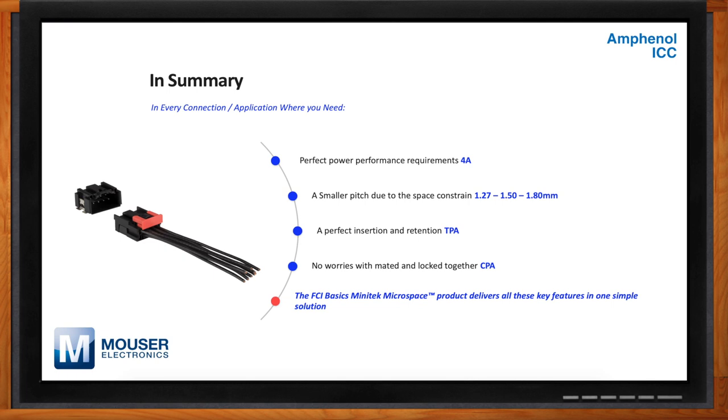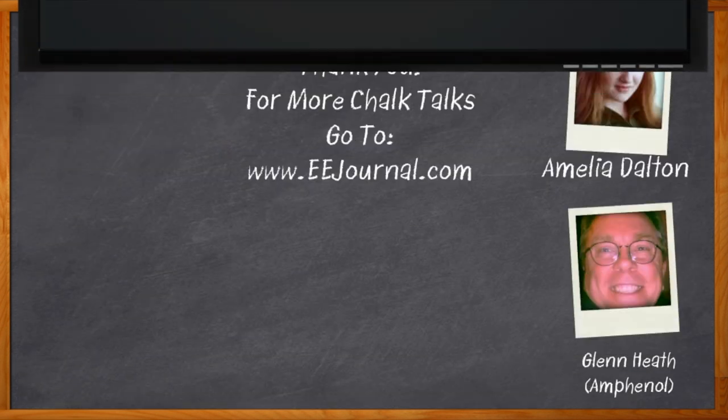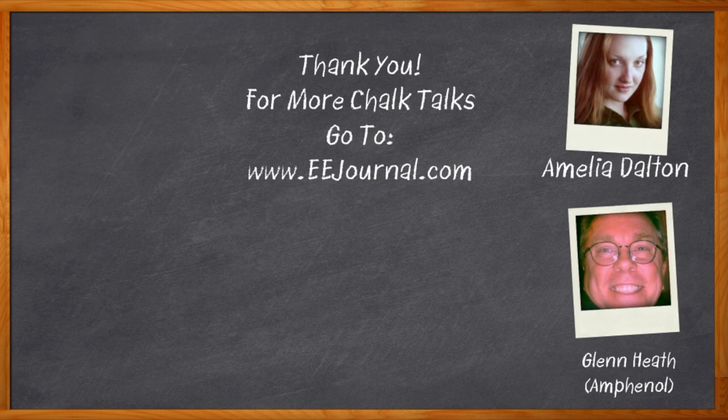Well Glenn, I think that's all I have time for today. Thank you so much for joining me. Thank you. And before we go, don't forget to click that link — there you can find even more information about Amphenol ICC's Minitech Microspace Connector. For Chalk Talk, I'm Amelia Dalton from eejournal.com. For more Chalk Talks, head on over to the Chalk Talk section of EE Journal — you can't miss it, it's right across the top — or head on over to YouTube at youtube.com/eejournal.